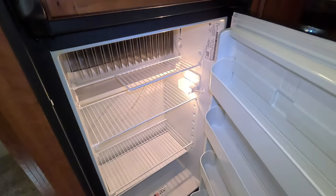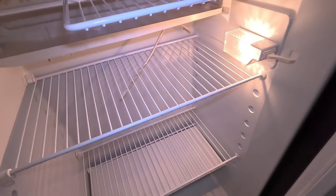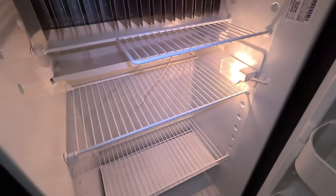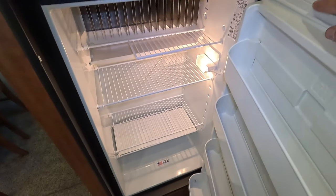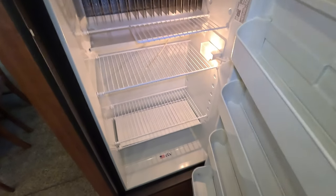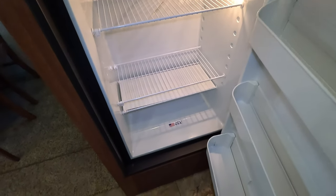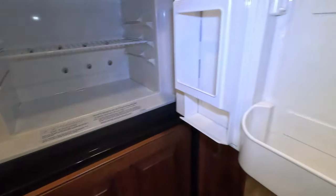The refrigerator is an 8 cubic foot unit — this thing looks brand new. The date on it says 2012. These folks obviously never put much in their refrigerator, or they were extremely clean people, because you cannot clean one to look that good. That's a 2012 refrigerator in pristine condition. There's your pantry with some shelving. I don't think this has been a live-in model — not with a refrigerator and freezer that clean. That looks that good from lack of use.